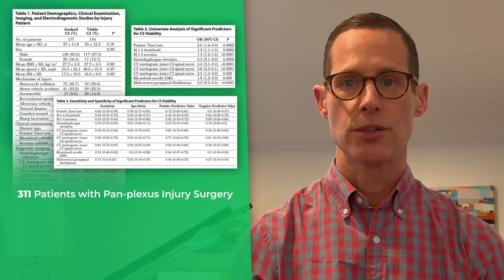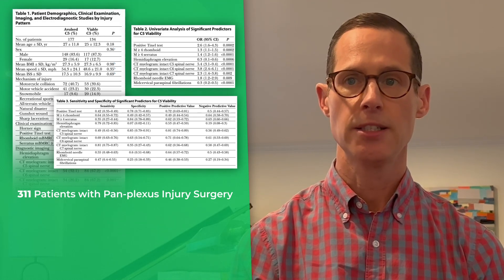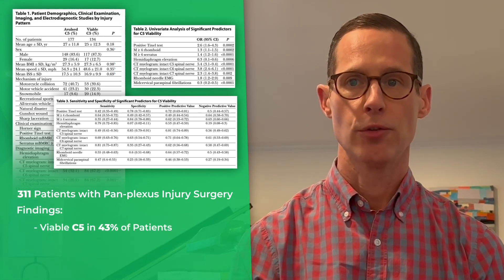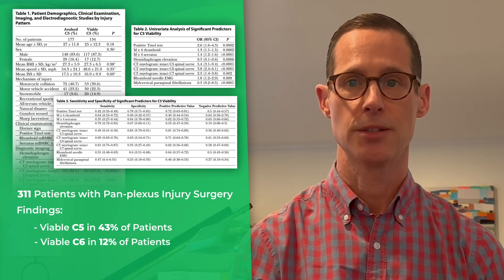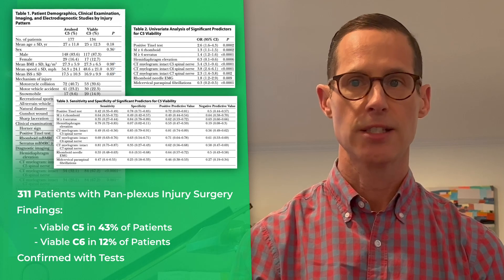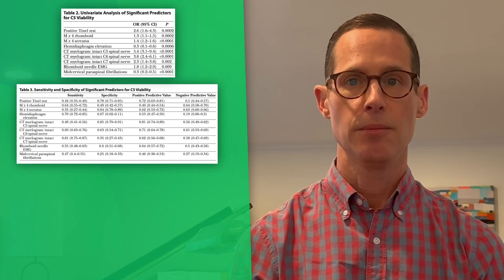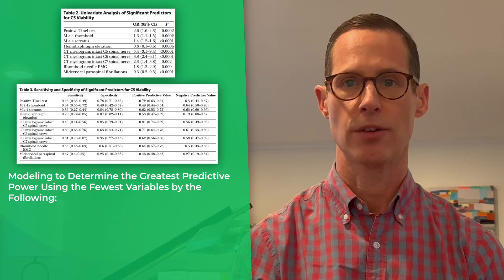Of the 311 patients with a pan plexus injury operated on between 2001 and 2018, they found a viable C5 nerve root in 43% of patients and a viable C6 nerve root in 12% of patients. This was confirmed with intraoperative somatosensory and motor-evoked potential testing. While many factors were studied, modeling to determine the greatest predictive power using the fewest variables was accomplished with the following.